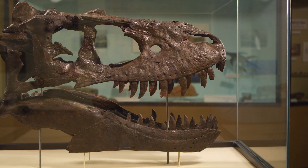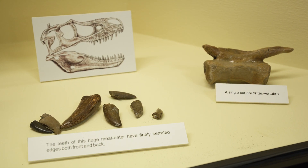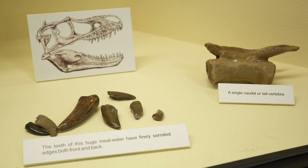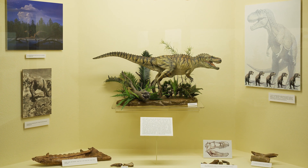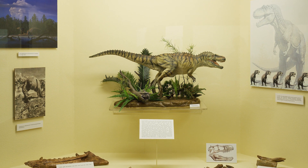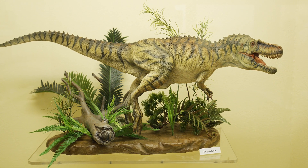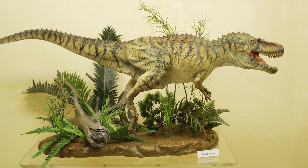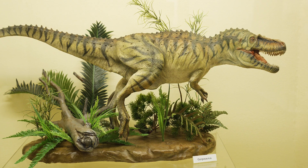The Gorgosaurus is Blaine County Museum's signature dinosaur, as teeth, claw, and tail vertebrae were found in Blaine County. Gorgosaurus means terrible lizard. It lived in western North America during the late Cretaceous period. The Gorgosaurus was a bipedal predator scavenger weighing more than two metric tons and reaching 26 to 30 feet from snout to tail as an adult.